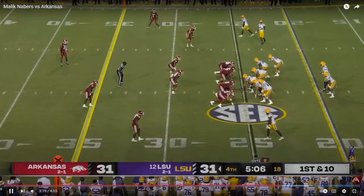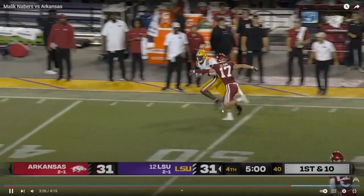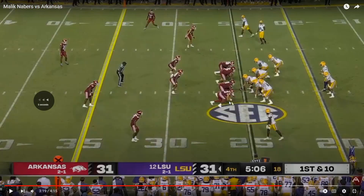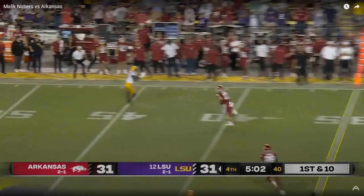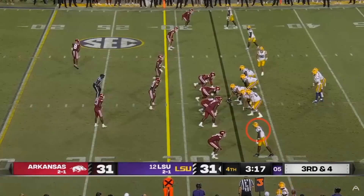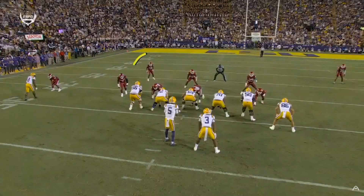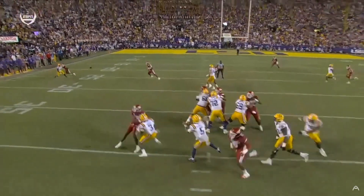Comes in motion back into the slot. He fakes the inside cut, goes back outside - wide open. Stayed inside after the catch, good catch and run, good body control, decent release. Does a good job selling the vertical route. Sells the vertical, comes back - good catch.